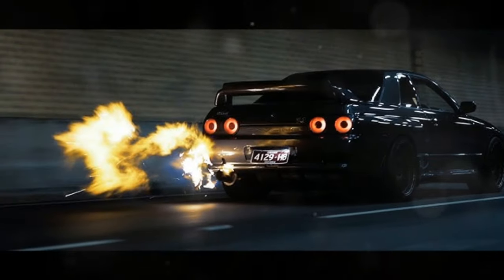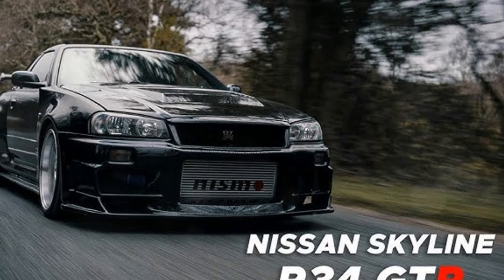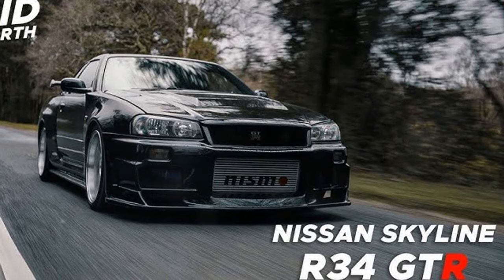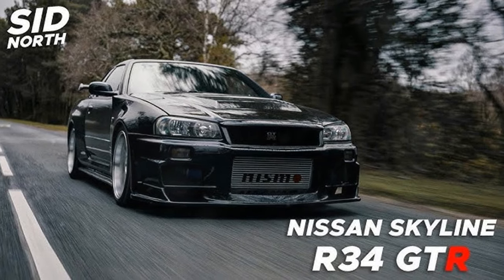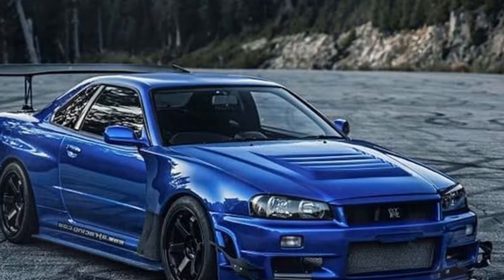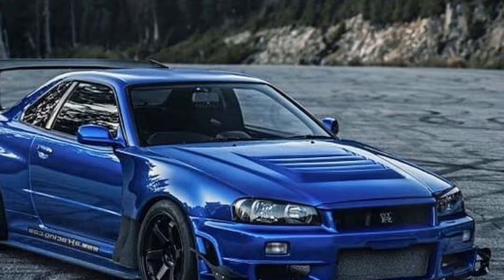The 2.6-litre twin-turbocharged inline-six engine is renowned for its power. While officially rated at 276 HP due to Japan's gentleman's agreement, it actually produced around 330 HP from the factory. The RB26DETT is known for its robust design and ability to handle significant power increases with modifications, making it a favorite among car enthusiasts.